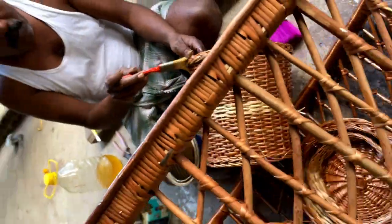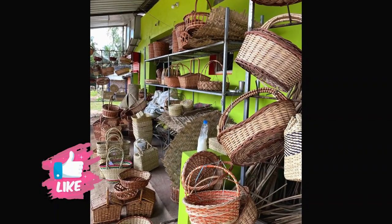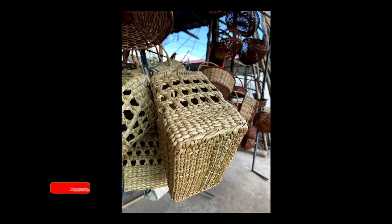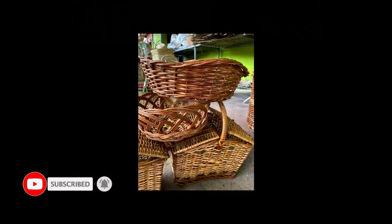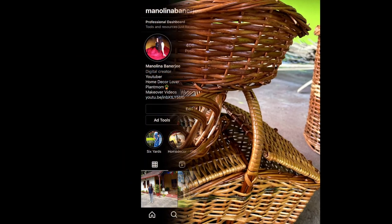With this we are at the end of this small vlog. If you like this video please give it a thumbs up and comment below to let me know if you like cane baskets or wicker baskets. Please subscribe if you haven't already. I will see you in the next video — until then, take care and bye-bye!